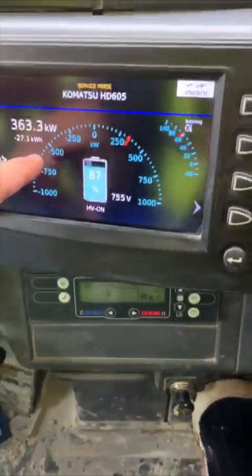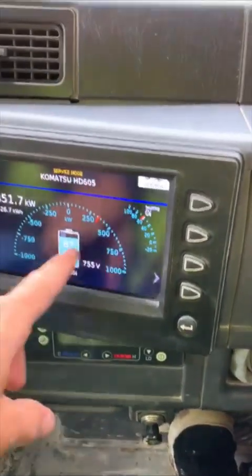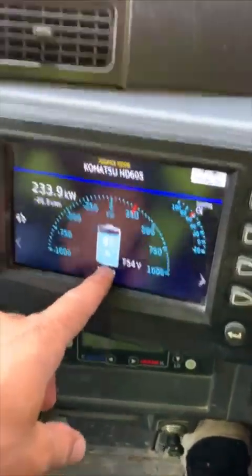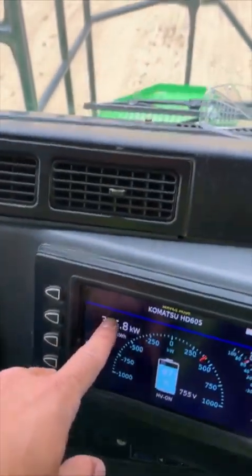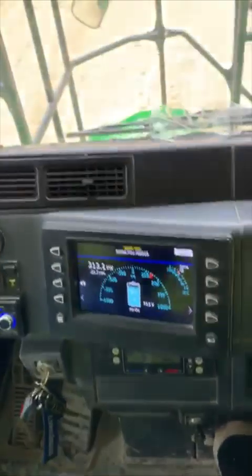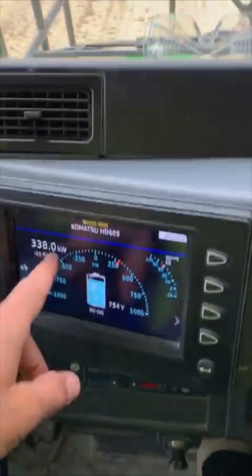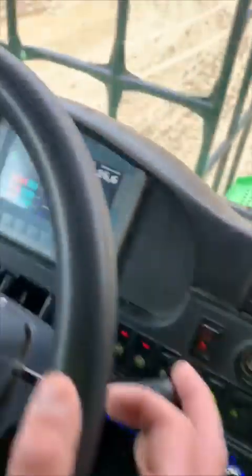This is the regeneration power — how much energy we are producing — and this is the state of charge of the battery. We started at 81, now we're at 87 as we go down. We're producing almost half a megawatt at certain points, and that energy is being stored. Basically, this is gravitational potential energy from the rocks we have.